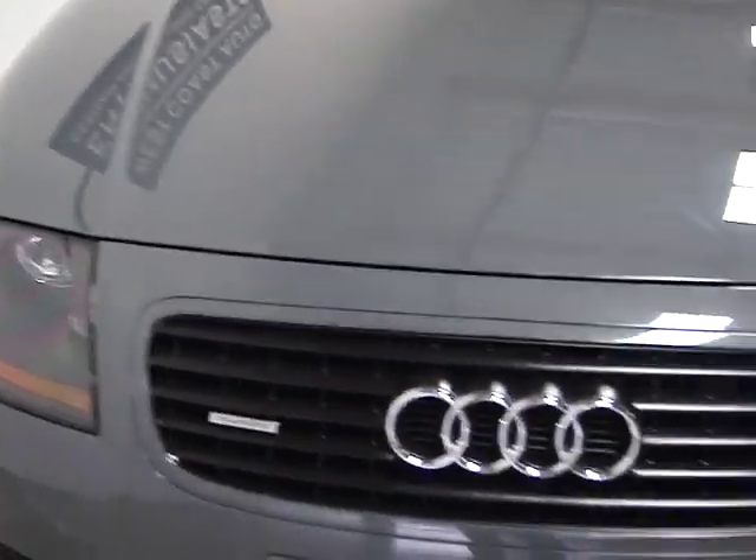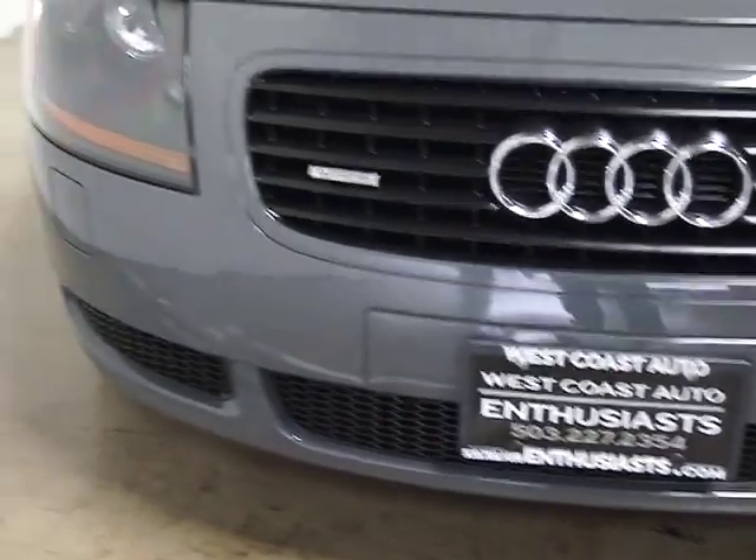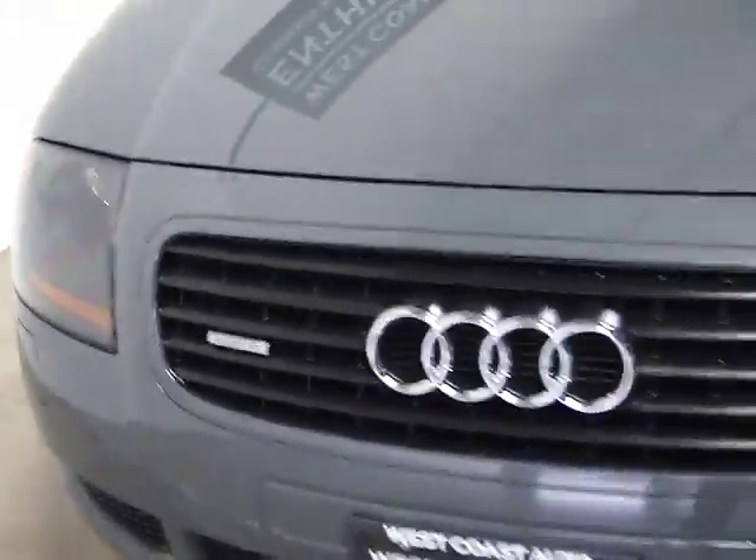As you can see, it's very clean and very well cared for — always garaged, with 74,000 miles on it.